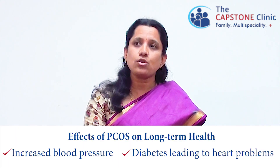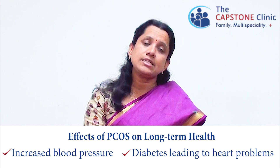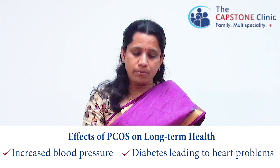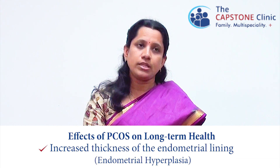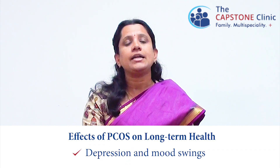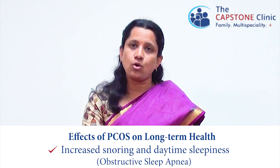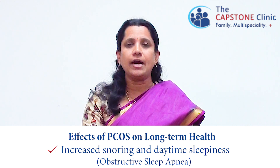What are the effects on long-term health? On a long-term basis, there is increased risk of high blood pressure and diabetes, which can lead to heart problems. There is increased thickness of the lining of the uterus, called endometrial hyperplasia, which is a precursor for endometrial cancer. There are also depression and mood swings, and they have increased snoring and daytime sleepiness called obstructive sleep apnea.